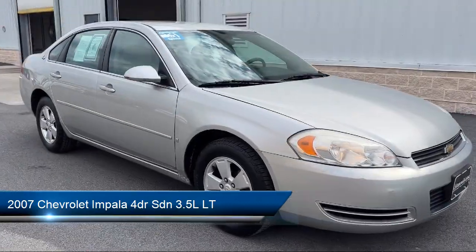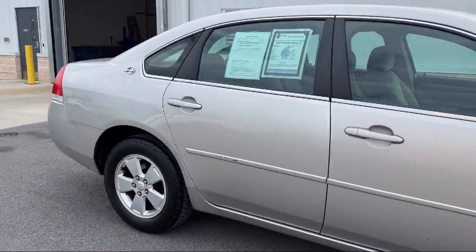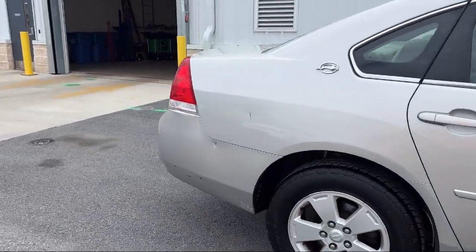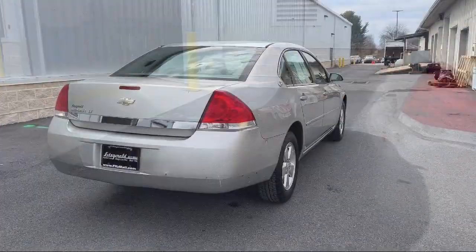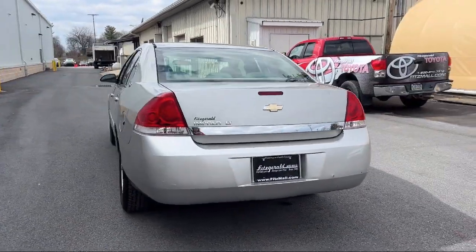It comes equipped with Power Side Mirror Adjustments, Ventilated Disc Front Brakes, Rear Side Curtain Airbags, Speed Sensitive Volume Control, Steering Wheel Mounted Cruise Control, and Driver Seat Power Adjustments.